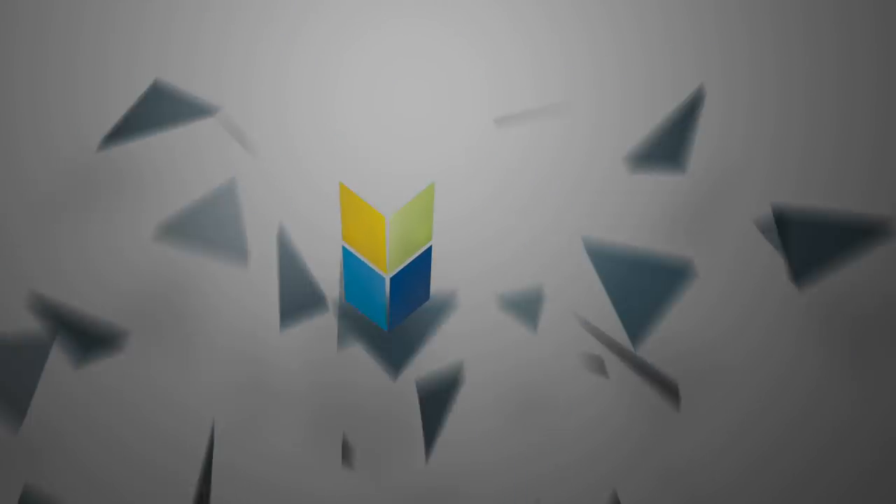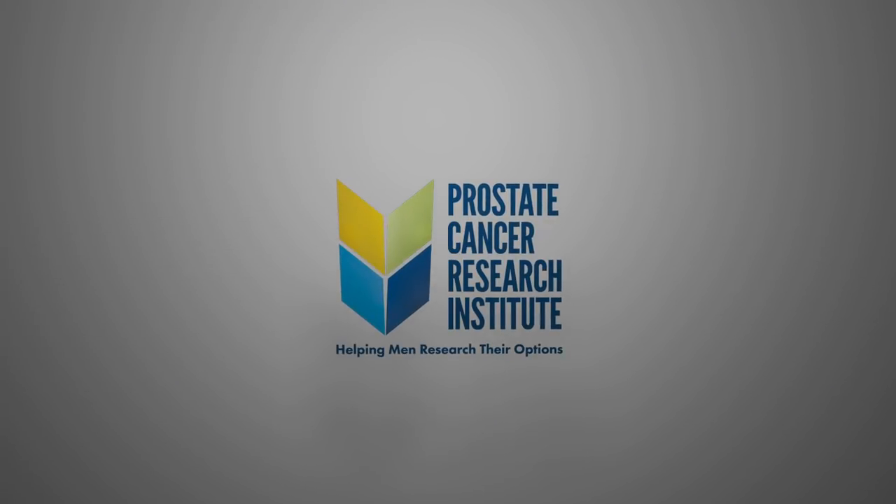Hi, I'm Dr. Scholz. Let's talk about prostate cancer. Today we're going to talk about body scans for staging and monitoring prostate cancer. One of the most important things when treating any kind of cancer, including prostate cancer, is whether or not the disease has metastasized.